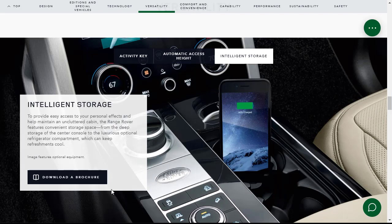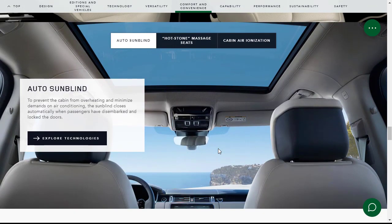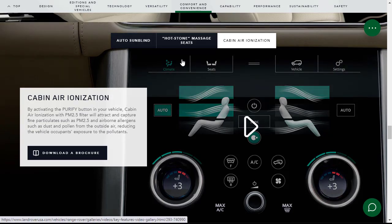There's intelligent storage with deep storage in the center console and an optional refrigeration compartment. Seating options range from 16-way heated front seats and a 60/40 rear bench, up to 24-way heated and cooled massage front seats with rear executive class seating. There's also an automatic sun blind, hot stone massage seats with 25 programs, and cabin air ionization to purify the air and reduce pollutants while you're traveling in your exclusive SUV.